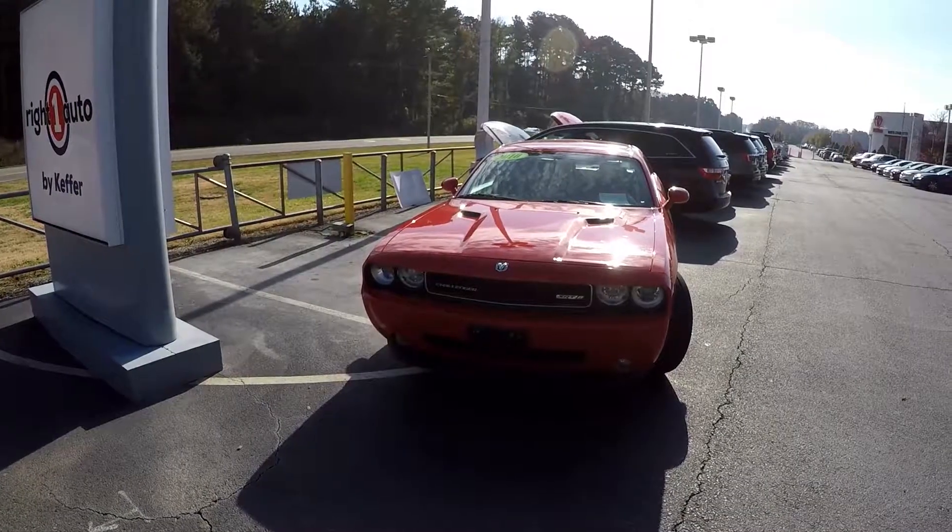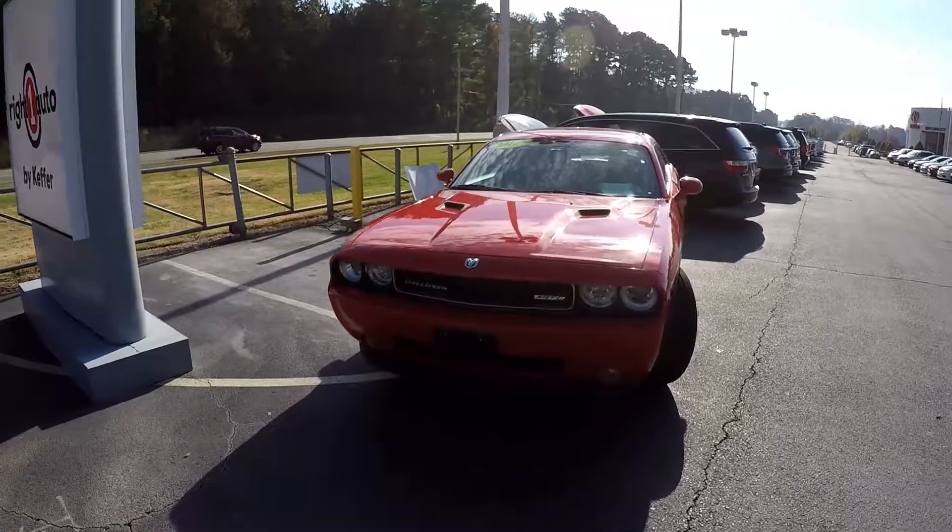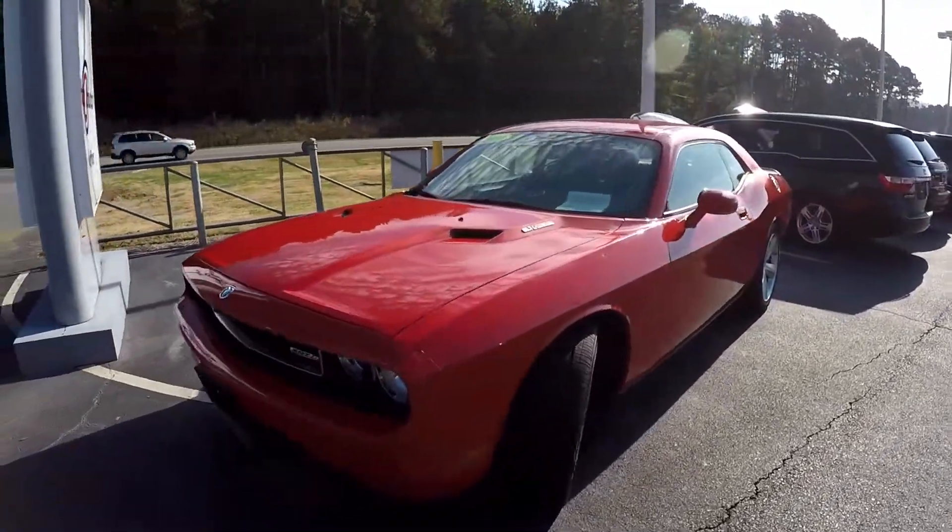Today we're at Right One doing a walk-around on a 2010 Dodge Challenger. This is the SRT8.